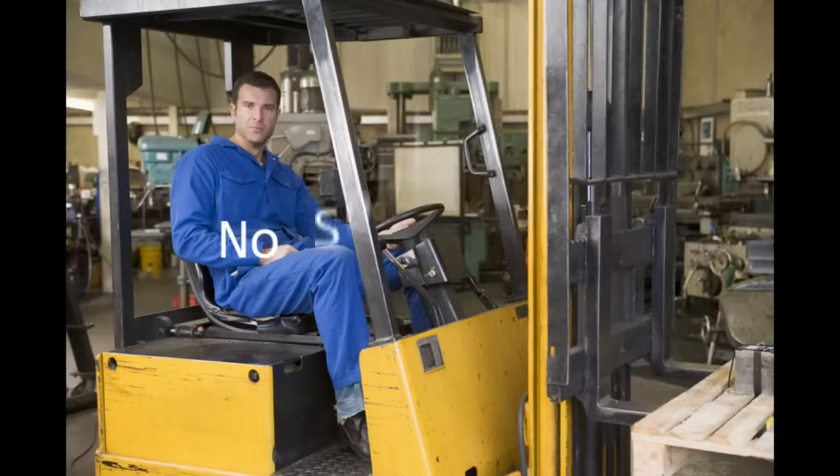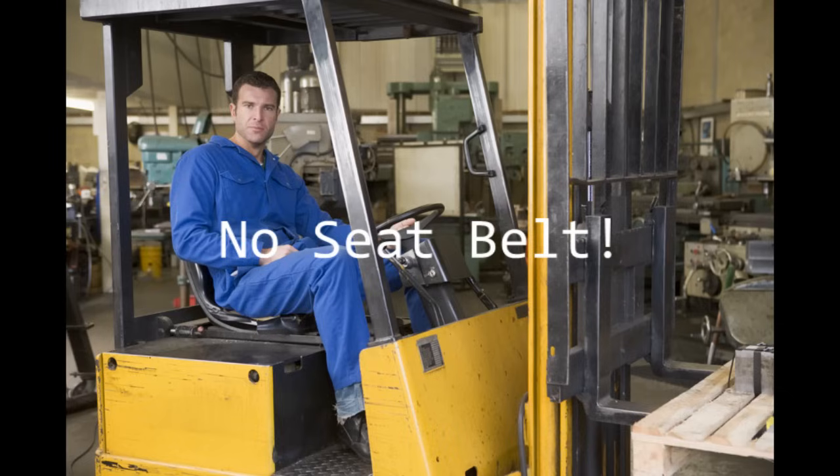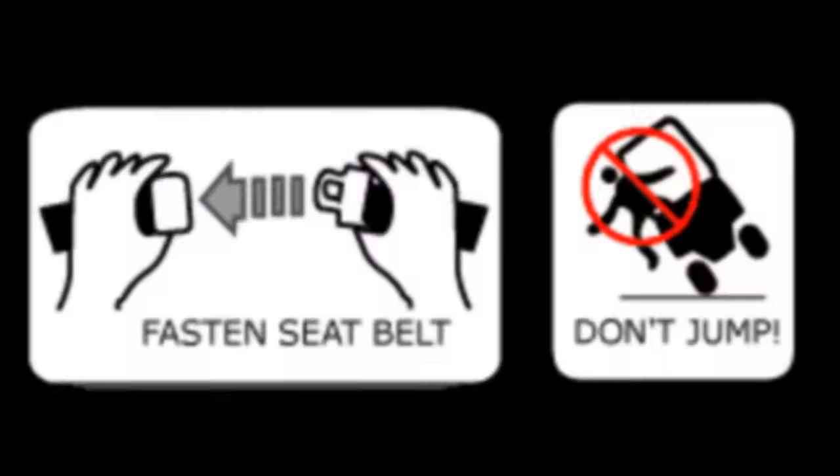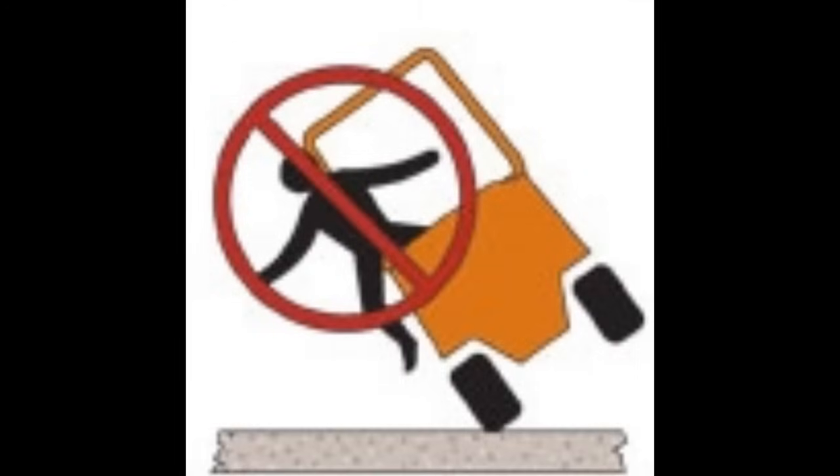Rule 2: The forklift operator must wear a seat belt. No matter how often you get on or off the forklift during your shift, you must always wear a seat belt. Almost half of fatalities in forklift accidents involve an operator who is thrown out or jumps out and then crushed by the heavy truck. In these cases, the driver was not wearing a seat belt and was mousetrapped between the truck and the ground, causing massive trauma to the head or upper body.